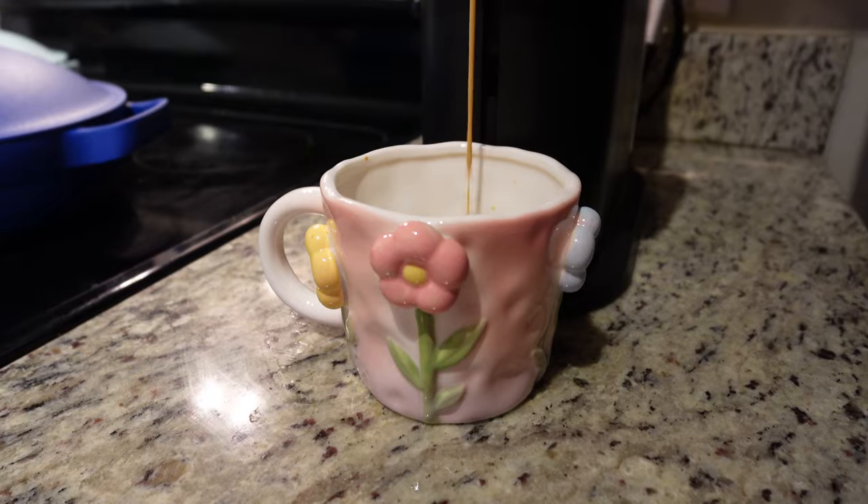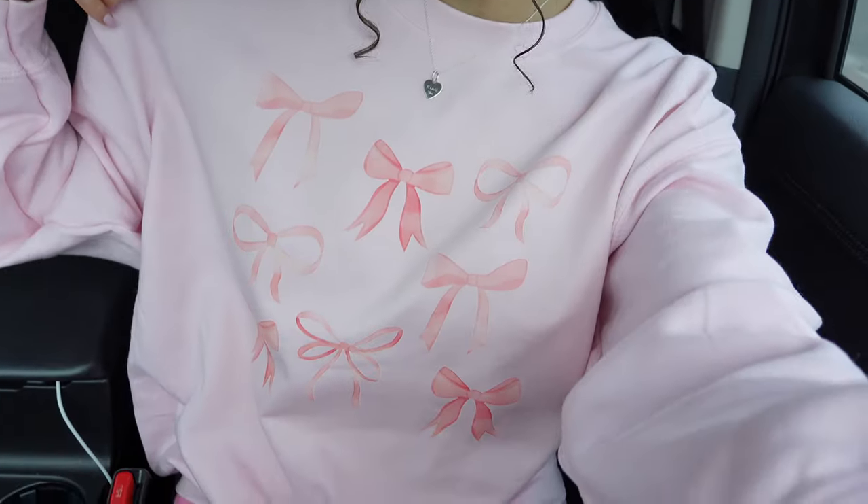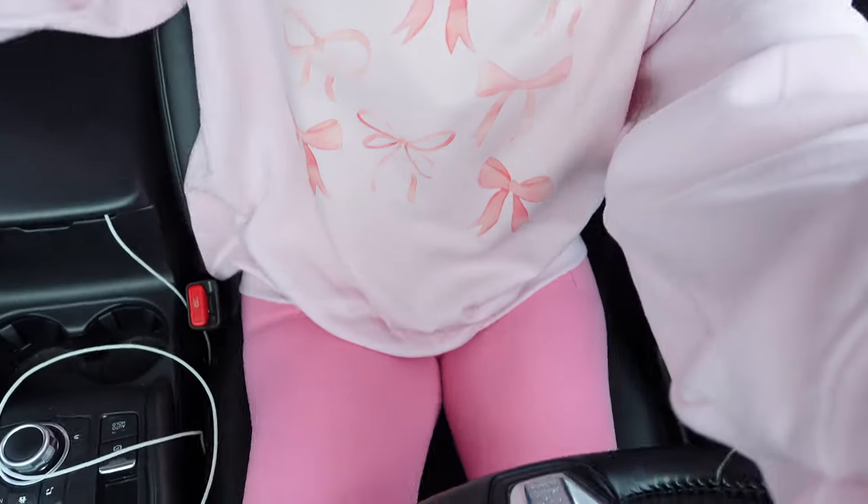I just got to the Container Store — I've never been here before so I'm really excited. Look how cute this sweatshirt is, I got it off TikTok Shop. I am wearing all pink today. After this I'm going to go back to TJ Maxx because I need to get some loofahs, and I ordered a new pink shower caddy that I need to set up.